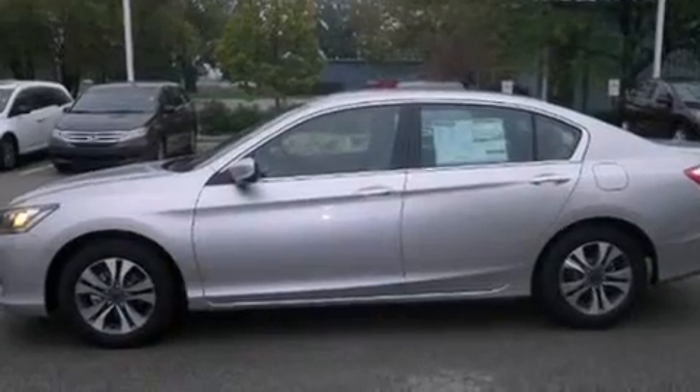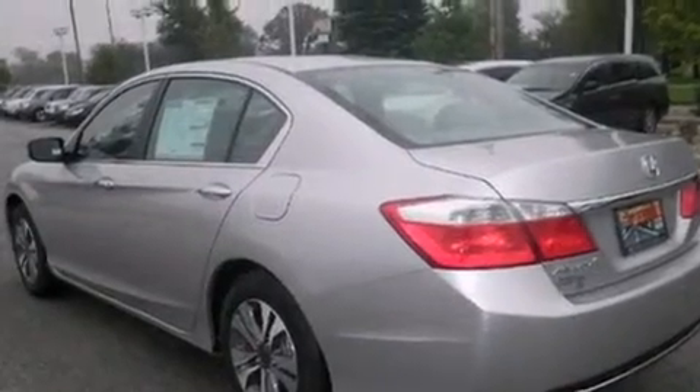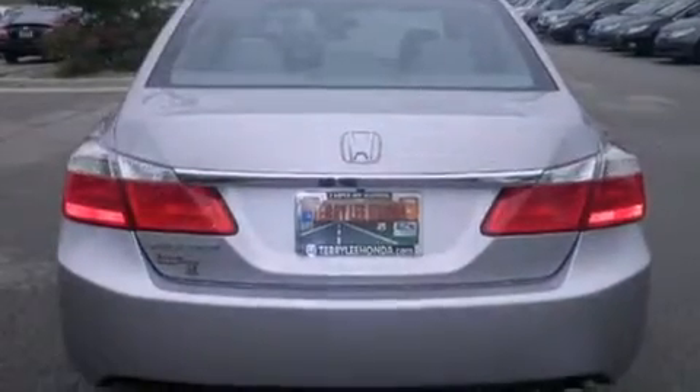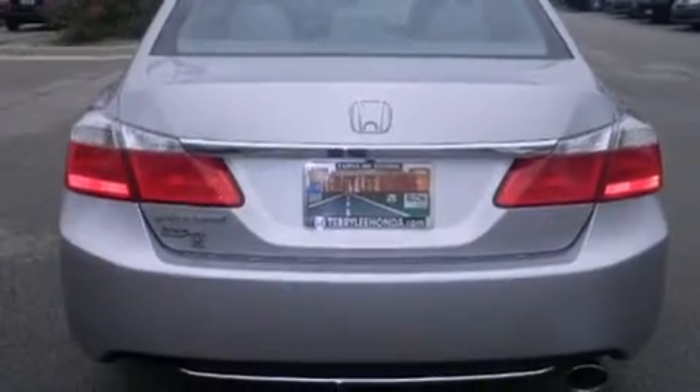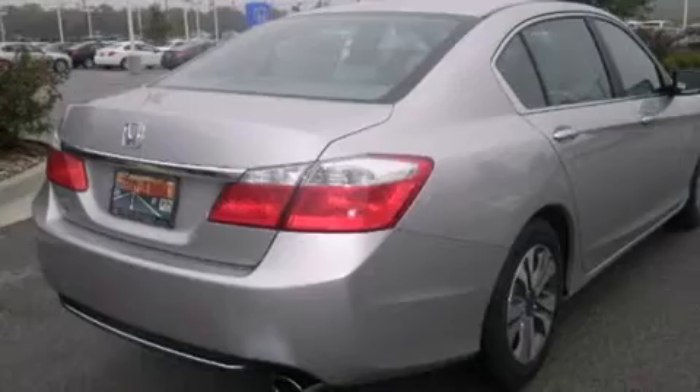Features include Bluetooth cell phone integration, a low tire pressure indicator, traction control and stability control systems, side curtain airbags, air conditioning with automatic climate control, cruise control, full power accessories, and dusk sensing headlights.